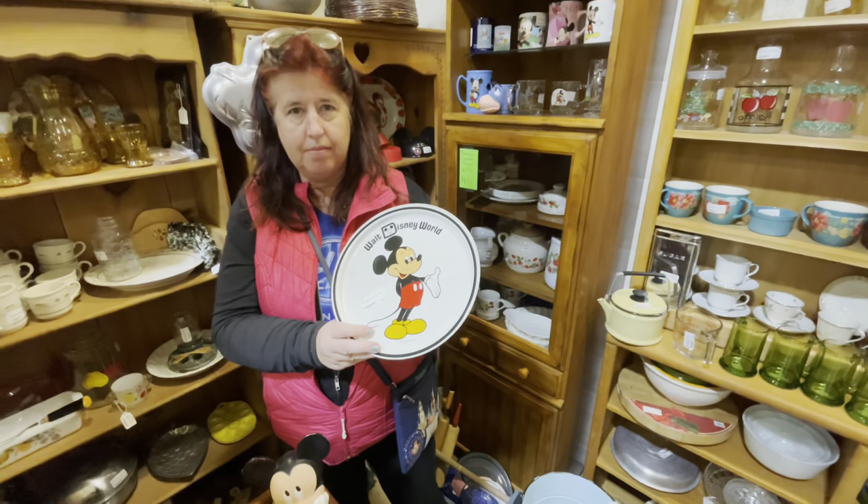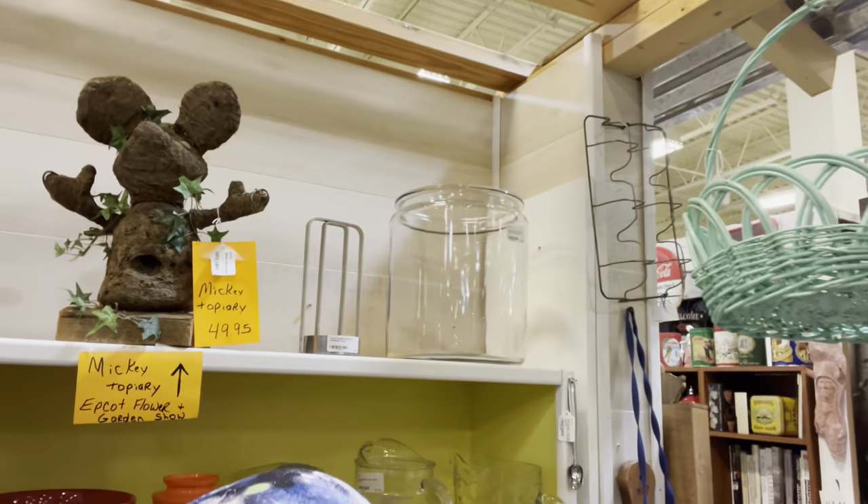We're going to find that same item at Disney Springs or in the Emporium to see how much it is at Disney price. And look behind you — there's a Mickey topiary! Oh look everybody!